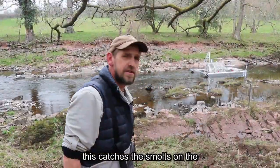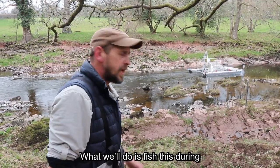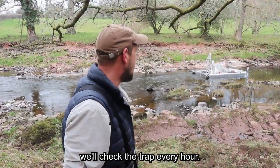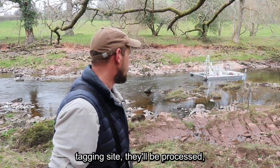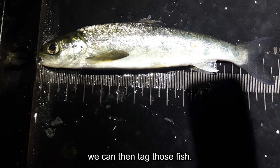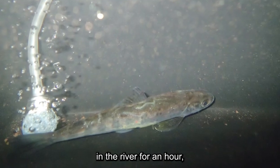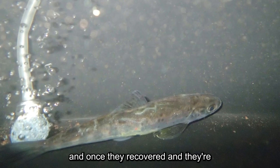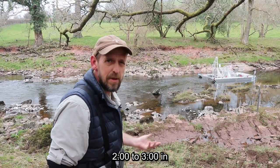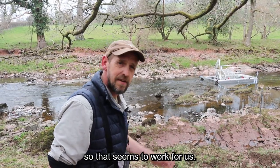The rotary screw trap behind us catches the smolts on the downstream journey. We'll fish this during the evenings at night time — it'll be fishing throughout the night. We'll check the trap every hour, bring any fish we catch back to the tagging site. They'll be processed, measured, and any smolts over 120mm we can then tag. Those fish will go into a recovery tank on the bank, then subsequently a recovery tank in the river for an hour. And once they've recovered and are acting normally, we'll release them into the river. We'll normally finish up around 2 to 3 in the morning — any later and we'd be releasing fish into daylight.